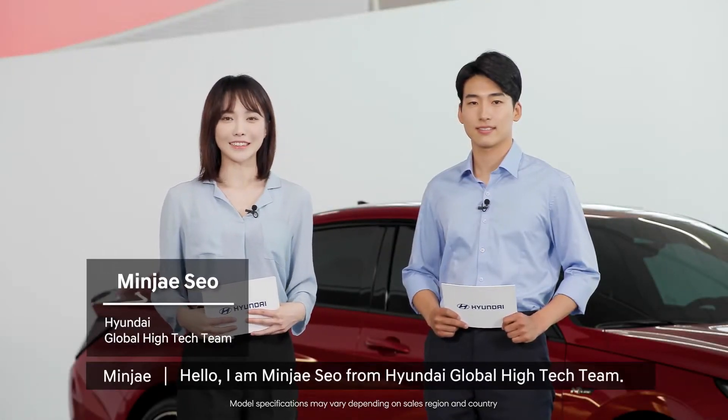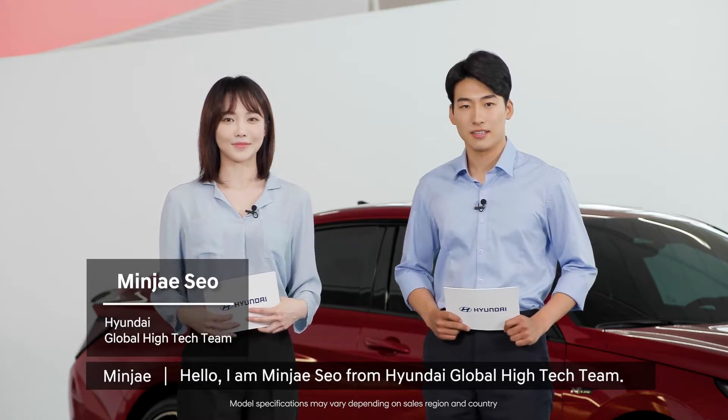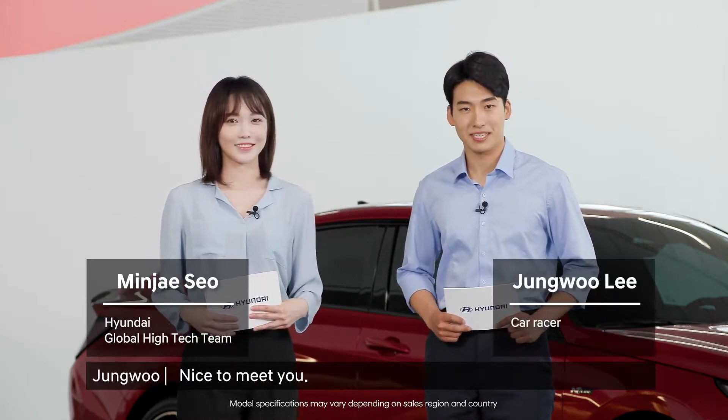Hello, I'm Minjae Seo from Hyundai Global High Tech Team. Hello, I'm Jungwoo Lee. I'm a car racer. Nice to meet you.